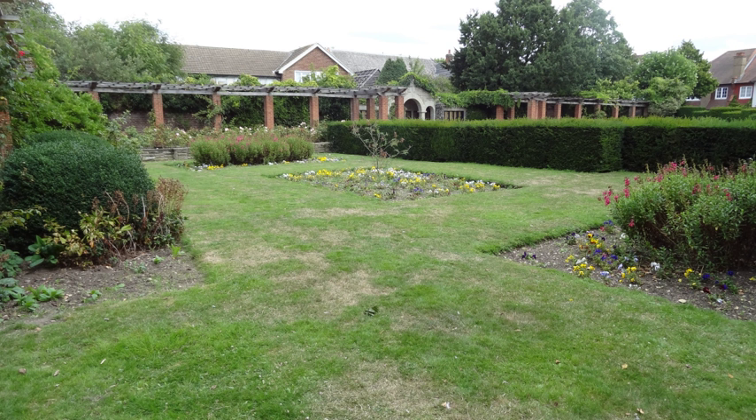Broomfield Park is a 21-hectare public park in Palmers Green in the London Borough of Enfield. It is a site of local importance for nature conservation and is registered by English Heritage in the Register of Historic Parks and Gardens for its special historic interest.